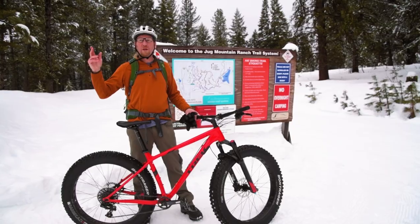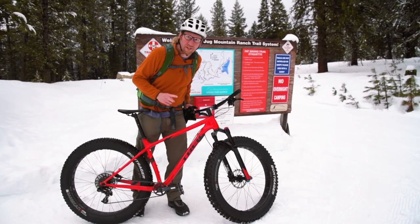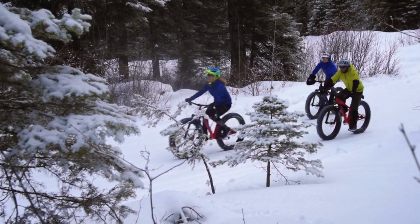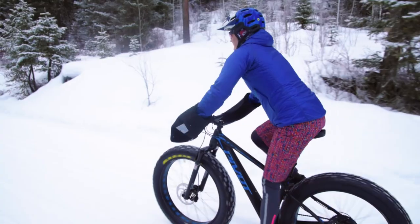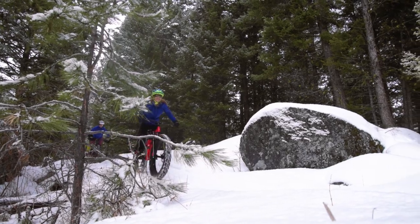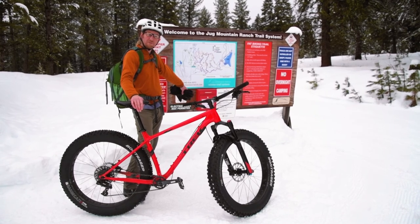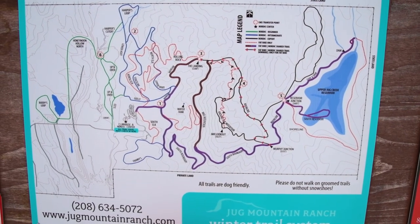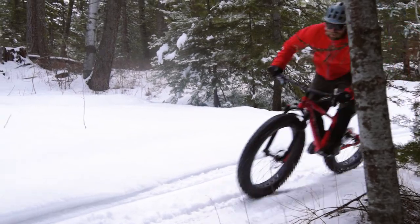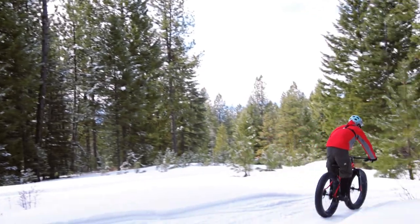So here we are at Jug Mountain, taking a fat bike ride. They're called fat bikes because they have enormous tires that are slightly deflated, which helps them grip the snow much better than a normal mountain bike and not sink into it. You can rent these bikes right here at Jug Mountain. You can pay at the clubhouse or use the honor box — it's a paid trail system, $10. There's a large network of single track trails groomed all winter long, developed specifically for fat biking, so it's different from the cross-country and skate skiing trails. Much more single track, a lot more fun and curvy.